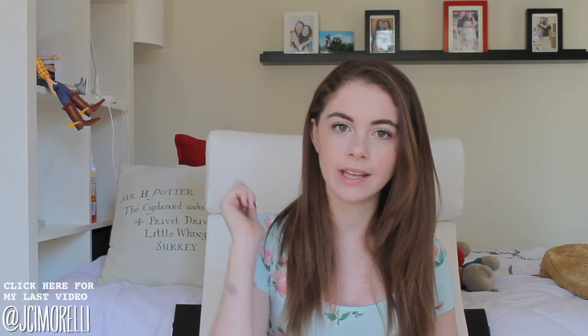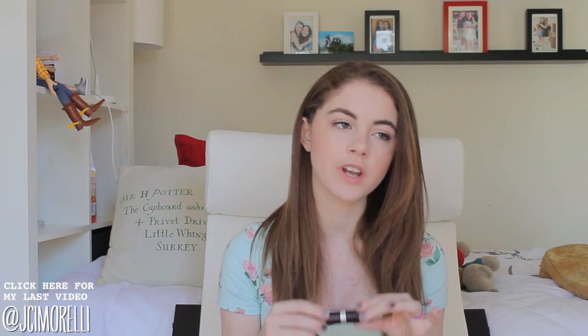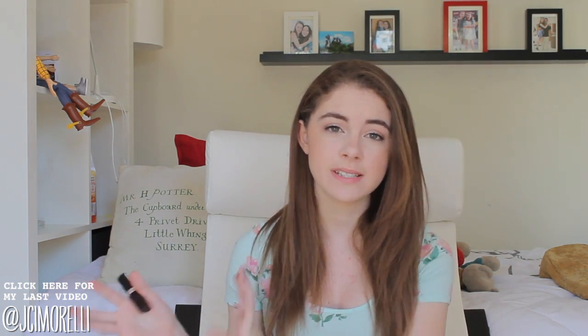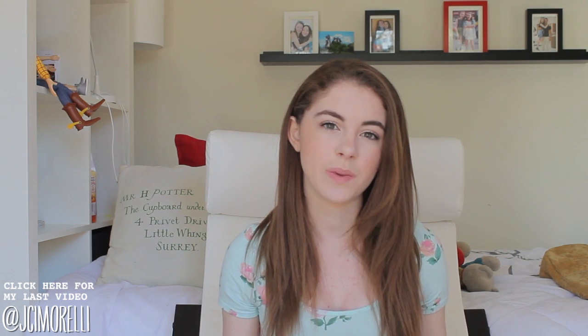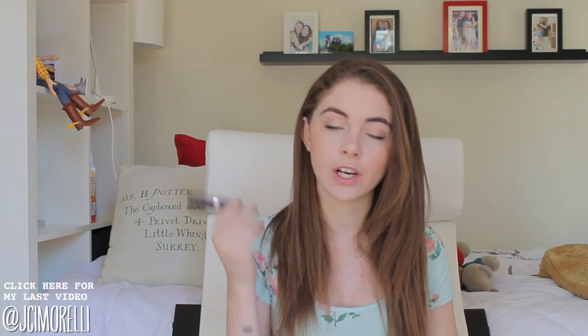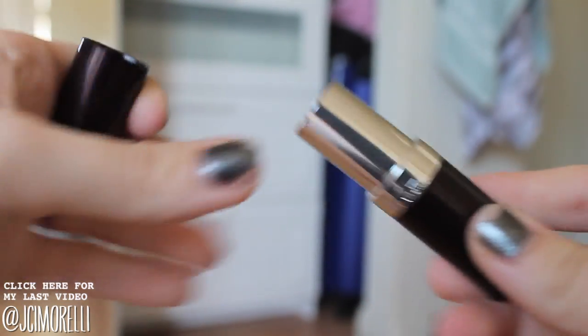Next up I have a lipstick — you guys know I have to throw at least one in there because I love lipsticks. Lipsticks are what change the most for me from season to season, even though I still wear bright colors in the winter. But this color is great for fall. This is from Rimmel London and it's called Bordeaux.